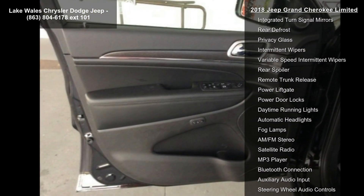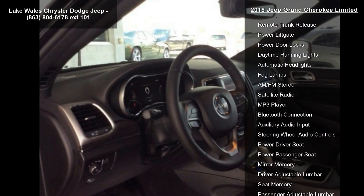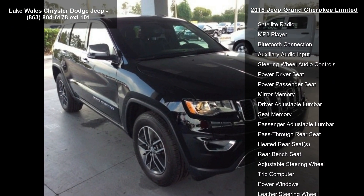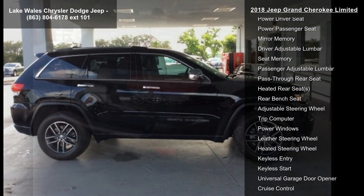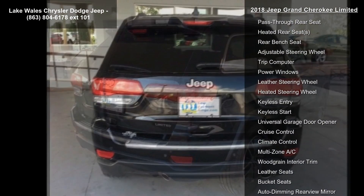Tires are P265/60R18 BSW SLR. Also included is Quick Order Package 2BH, featuring the 3.6L V6 24V VVT UPG1 with ESS engine, 8 Speed Automatic 850RE transmission, and 18-inch x 8.0-inch Tech-Ray Aluminum wheels.